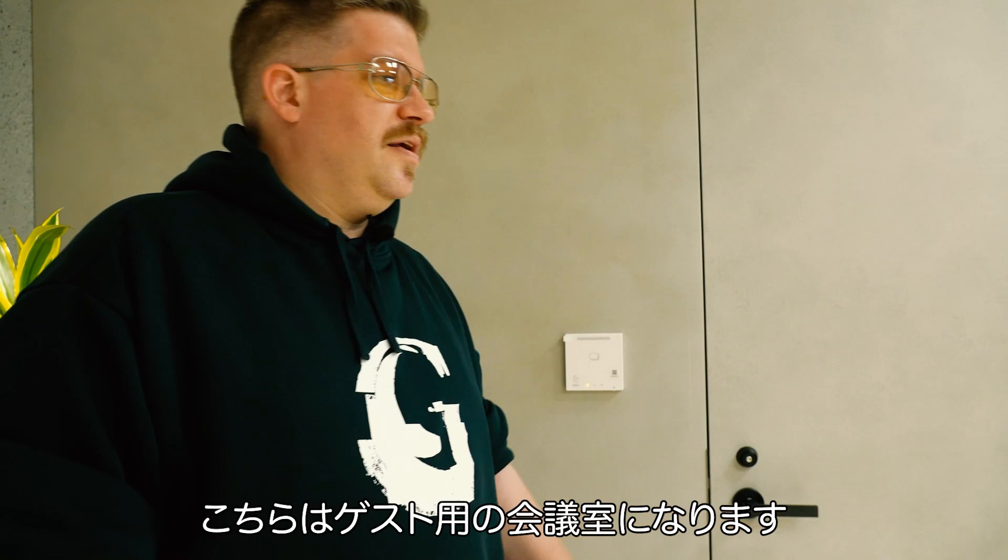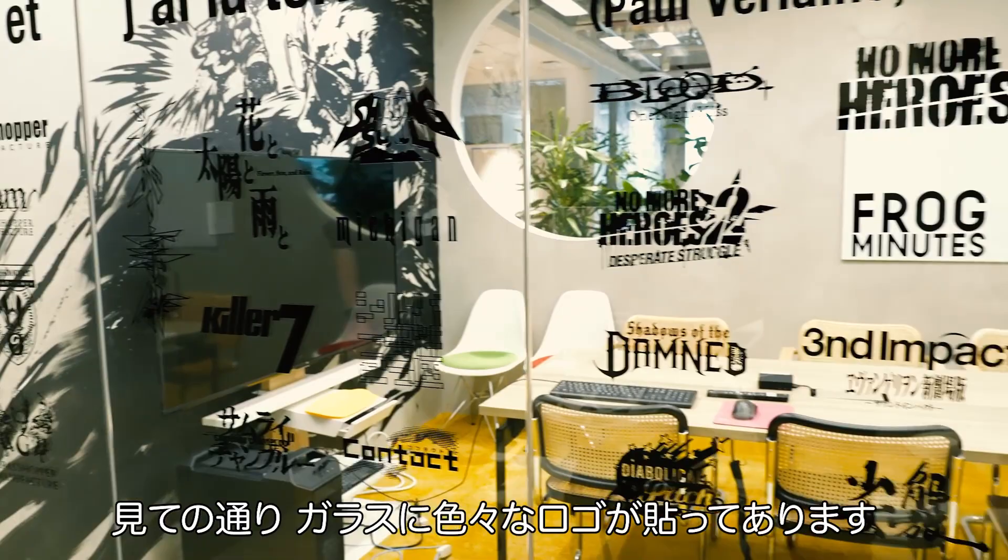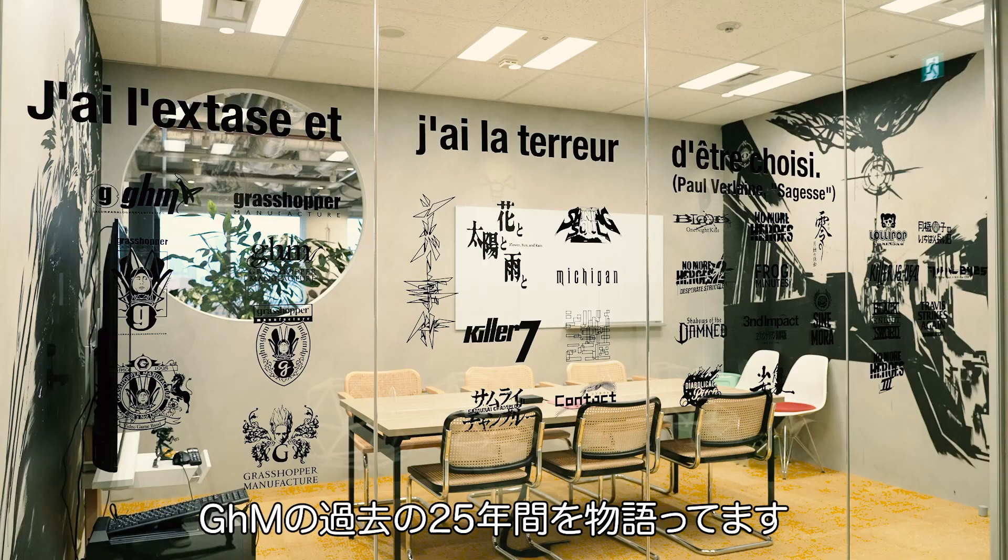And on this side here, we've got the guest meeting room. As you can see on the glass, we've got a bunch of the different logos and titles — most of the games Grasshopper has manufactured from the past 25 years.